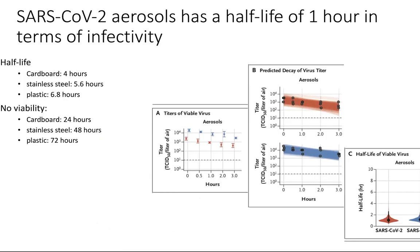I wanted to say a little about half-life — important to know if you're going out for groceries or getting mail. The half-life for cardboard, stainless steel, and plastic is between four and seven hours, meaning after 24 hours your cardboard will have no viable virus, though plastic lasts much longer. For aerosols, SARS-CoV-2 stays viable for over three hours in the air, with a viability half-life of about one hour. Just knowing that is an important data point.